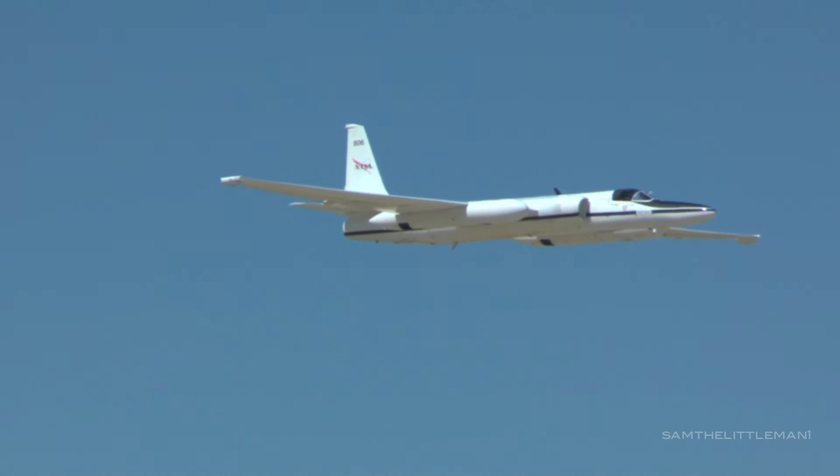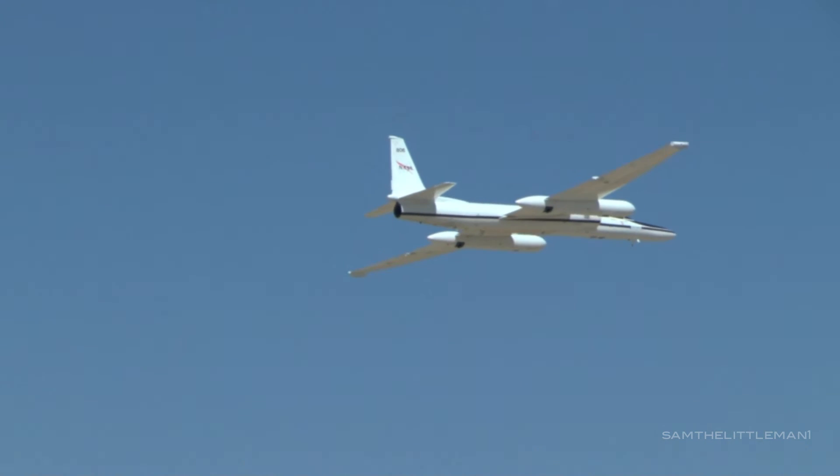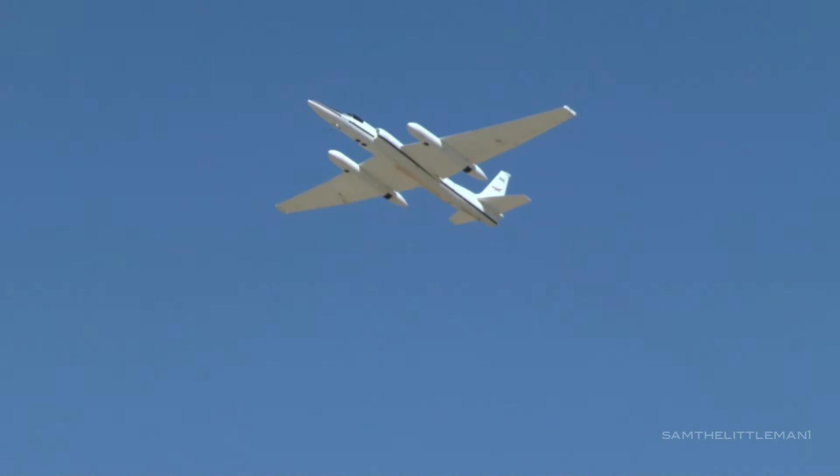He's got the gear up, he's got the flaps up, and he's going to do a 270 turn here. Now as he turns, he's going to fly by and pitch out the ER-2 right there, as he pitches up to 45 degrees.